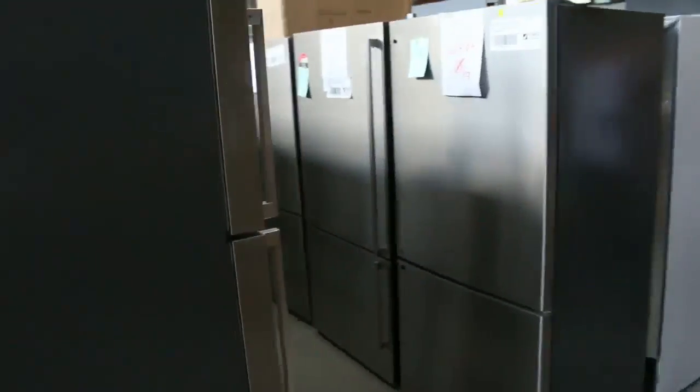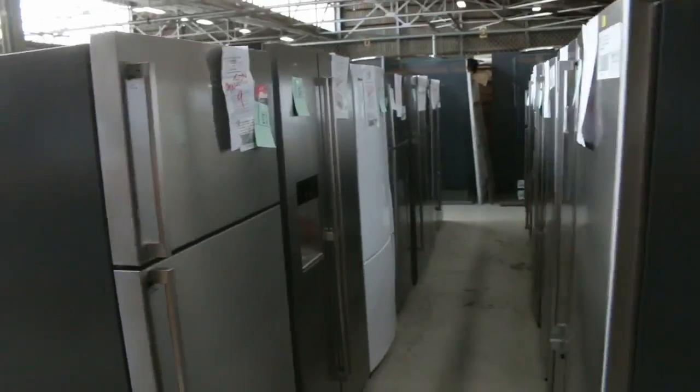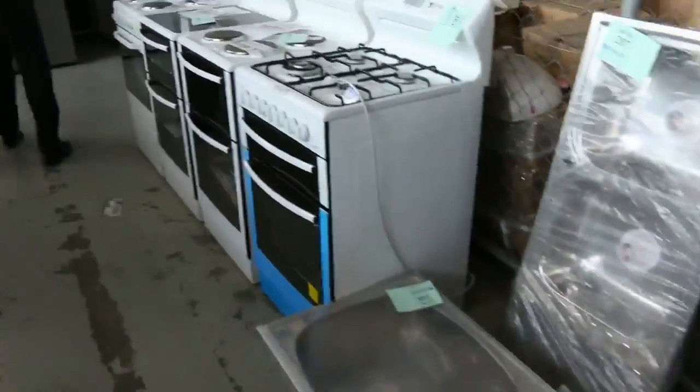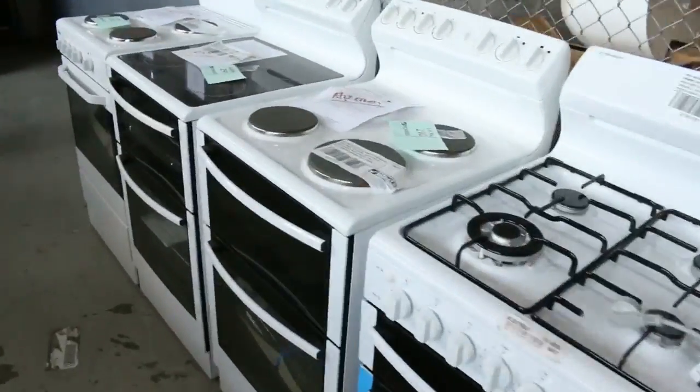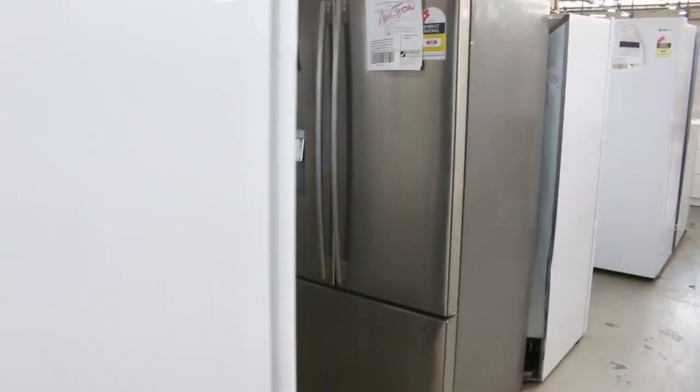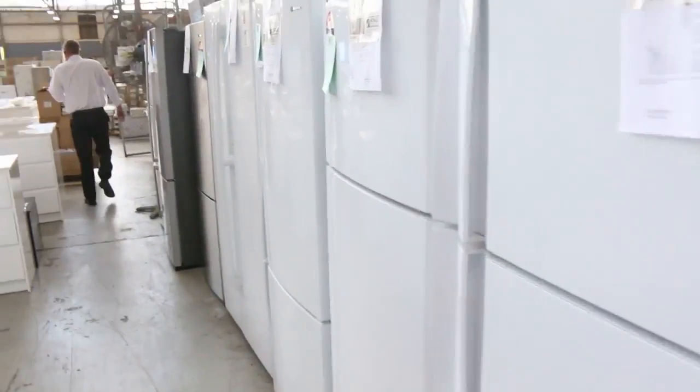Cooktops, and about 50 fridges down the back here — Westinghouse, Electrolux, Kelvinator, Fisher and Paykel, Mitsubishi Electric. Some beautiful freestanding cookers from Westinghouse and Chef as well. I can see we've got some frameless shower screens. Mountains and mountains of fridges in this week — absolutely sensational.